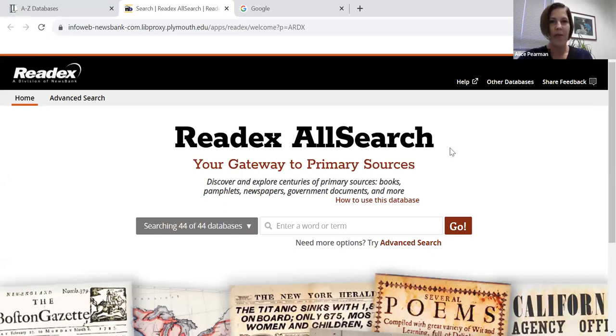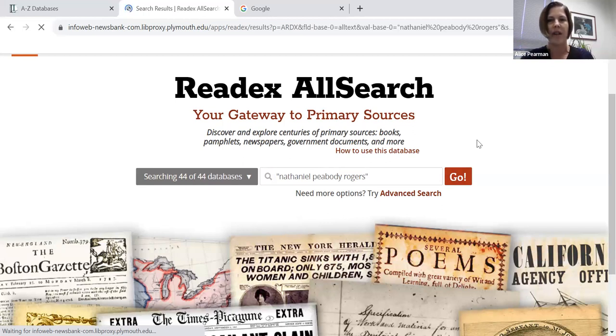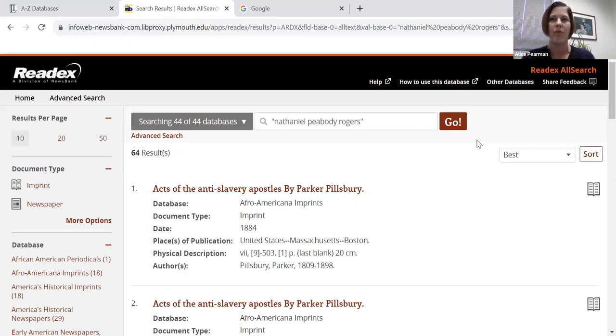You'll notice right away, this is a collection of databases — there's a whole bunch of them. We'll look more closely at what each one is in a few minutes. When I started thinking about how I might present this, I thought about our colleague Dr. Becky Noel, a history professor here at PSU, who about a year and a half ago did a presentation about Nathaniel Peabody Rogers — a New Hampshire abolitionist from pre-Civil War years. I'm going to go ahead and search for him. I did learn that putting quotes around a phrase or name is pretty useful in this database; it really helps bring more relevant results.